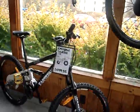Carver Titanium Bikes and tons of others.